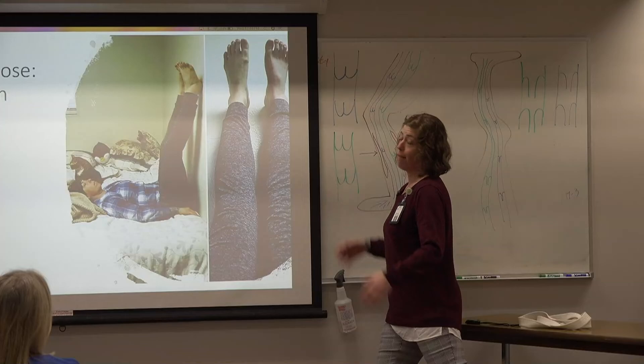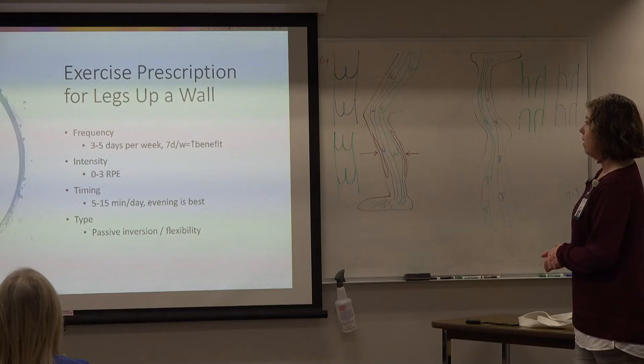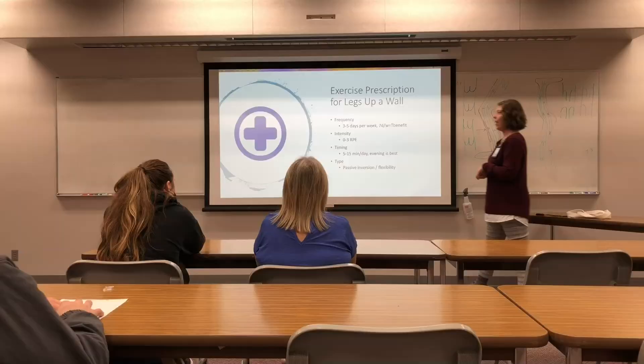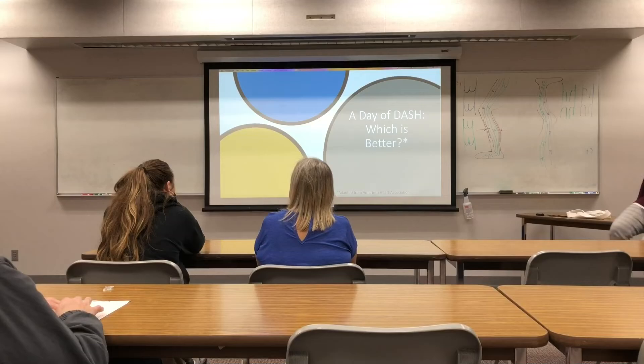Now you have practical applications for using exercise to manage blood pressure. We're going to talk about diet again and do an activity looking at a day of the DASH diet, adapted from the American Heart Association. For breakfast, would you choose a sausage and cheese croissant breakfast sandwich with hash browns and orange juice, or a veggie breakfast sandwich on a whole wheat English muffin with sweet potato fries and an orange fruit cup? The veggie option is lower in sodium — the sausage is processed meat, plus cheese. Hash browns are smaller pieces and may hold on to more salt than the larger sweet potato fries.